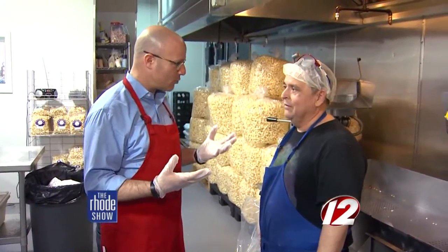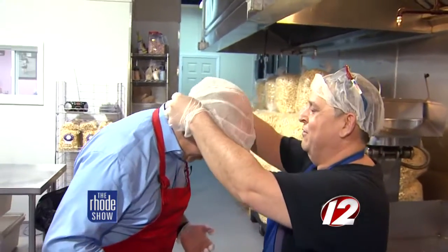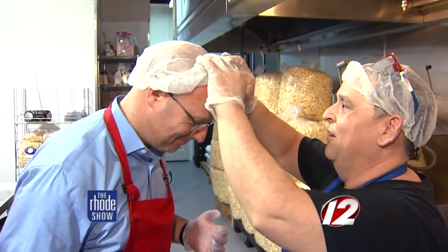Okay Jose, I have my gloves. What else do I need? Hairnets. Oh, hairnets. Perfect. Okay, here we go. Now we're ready. All right Jose, we're ready to go.